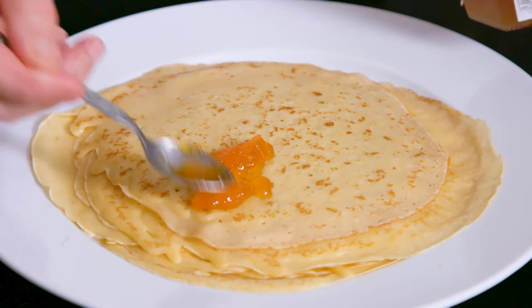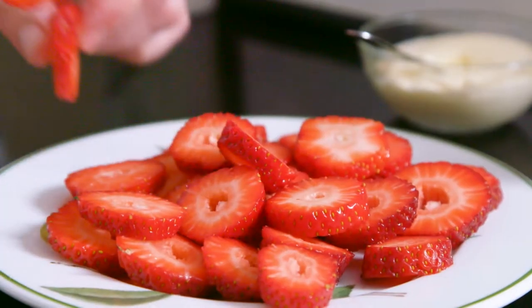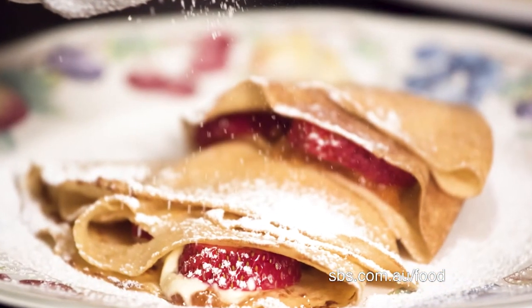I then spread a little jam and cream on one half of the crêpes, top with strawberry slices and fold the crêpes. It tastes beautiful, dusted with icing sugar.